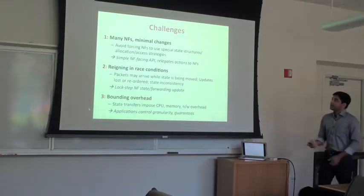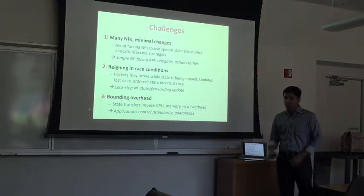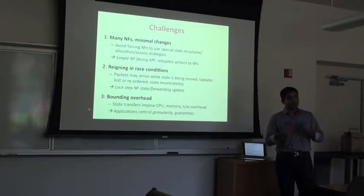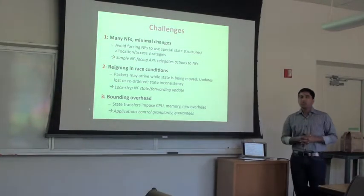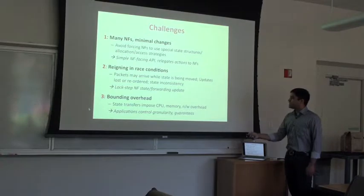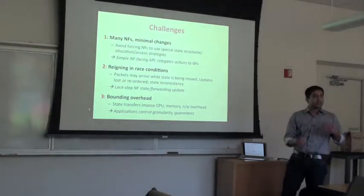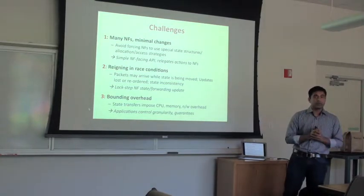The third challenge is that when moving state and guaranteeing all these properties, we impose overhead on the middleboxes — taking some CPU and memory from them, and creating extra network overhead. We want to bound that overhead so it doesn't interfere with application objectives. To do this, we designed a careful northbound API that allows applications to invoke or shut down certain operations to control overhead.